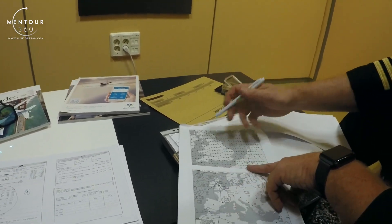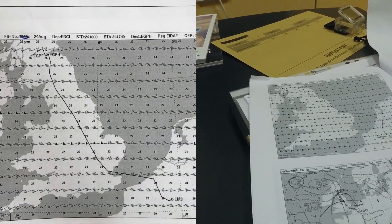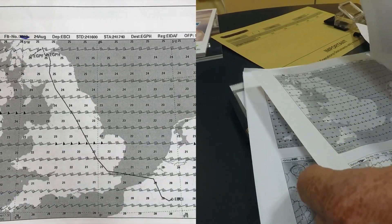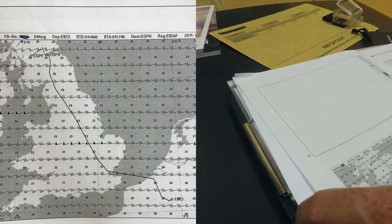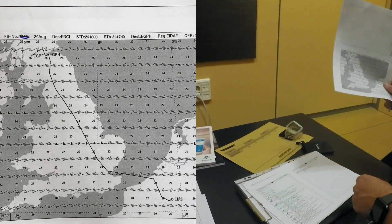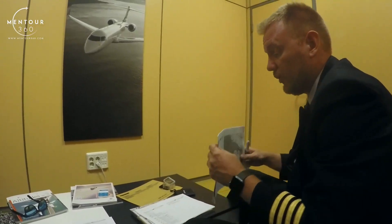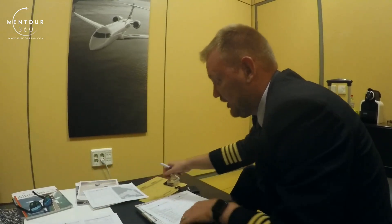Together with that, we also have wind charts. These charts show us how the wind strength is at different altitudes — that's why we have so many of them. And that's to give us a picture of how the flight is going to progress as we climb and descend into our destination. Now, as I have a good picture of that, I'm going to go in to look at the weather in more detail.